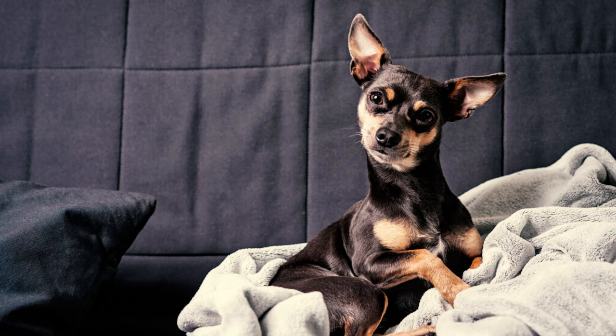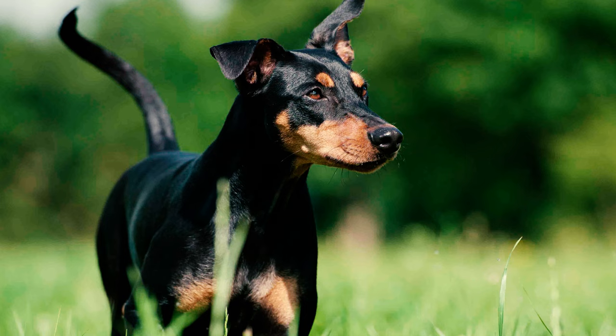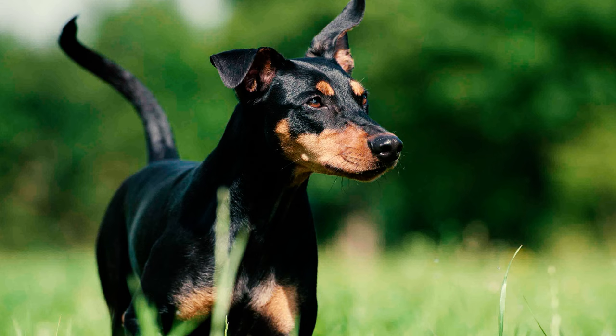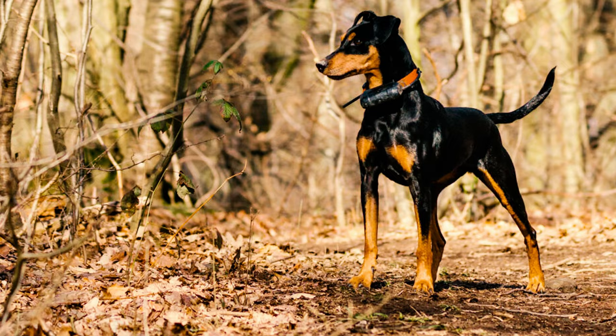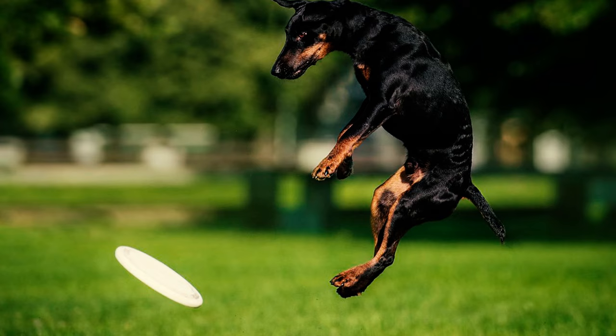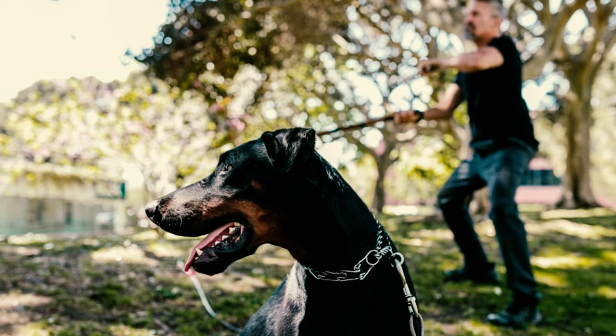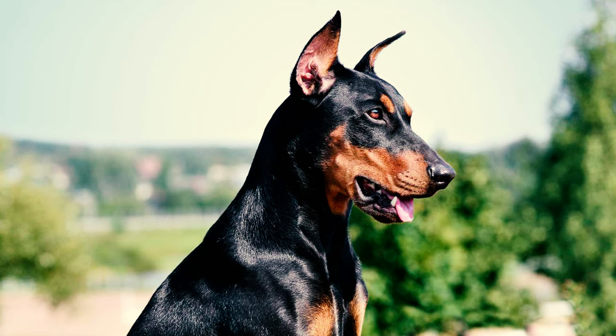Number 8: Known for their intelligence, German Pinschers are quick learners who are eager to please their owners. They do exceptionally well in obedience and agility training, making them a joy to train. Number 9: Despite their sharp intellect, their stubborn and independent nature means they require an experienced owner who knows how to keep them engaged and disciplined.